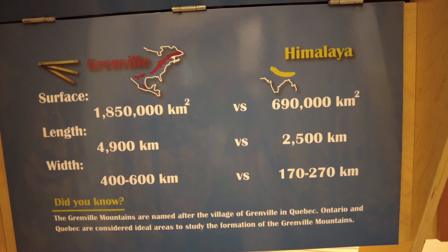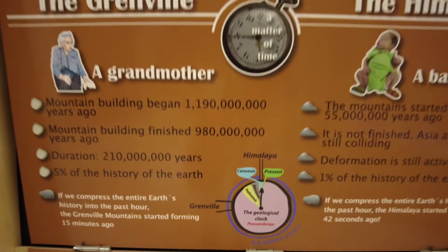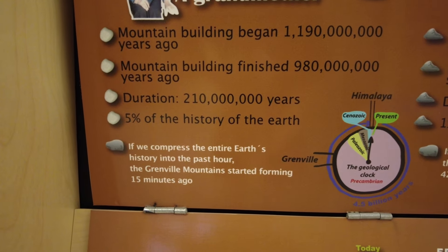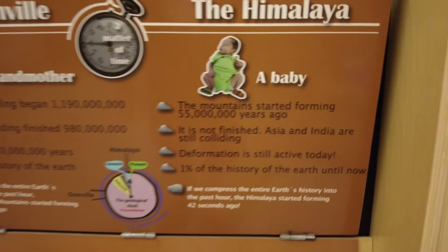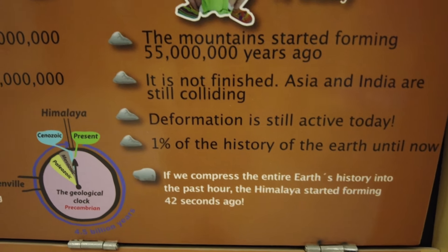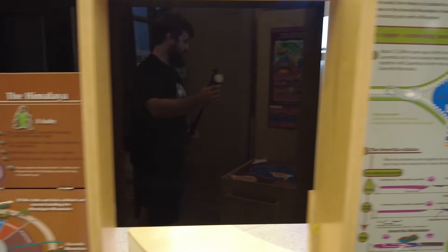It's old, but it's only been for five percent of the earth's history — that's pretty crazy. If we compress the earth's entire history into the past hour, the Grenville mountains started forming 15 minutes ago and the Himalayas started forming 42 seconds ago. That gives you an idea of the geologic time scale.